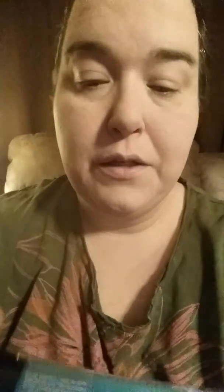They are the Liquid Catsuit colors — the Meg Last Liquid Catsuit. This one is called Boo Blue. It's a limited edition Halloween color. So let's try this one.